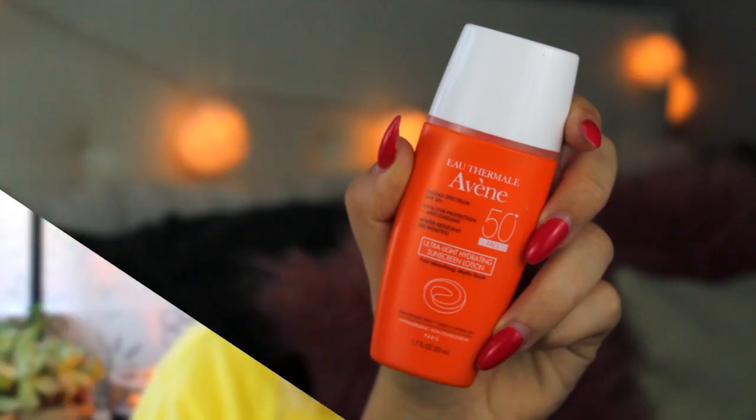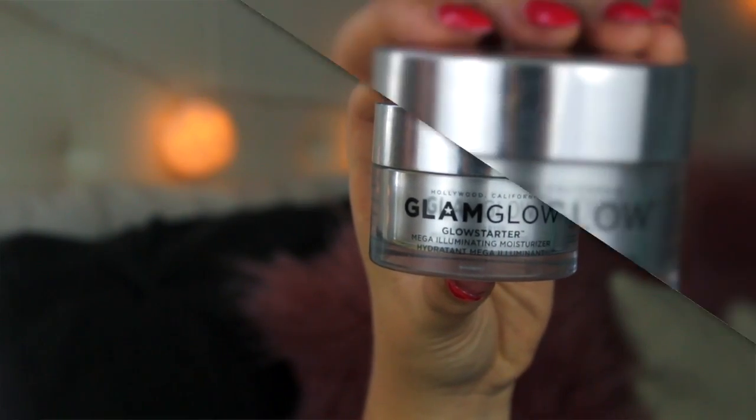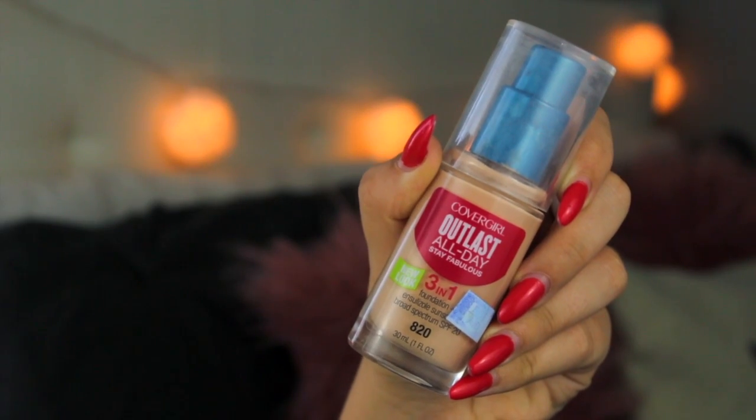The very first product I'm using to start off this makeup look is of course a sunscreen, because in the summer time you always need to be protecting your skin — this one is SPF 50, which is super amazing. All of the products are going to be linked in the description box below. Next I am applying the Glam Glow mega illuminating moisturizer, and this is the key to all of my glowy makeup looks. It seriously makes your skin shine and looks so beautiful without looking oily, which I love.